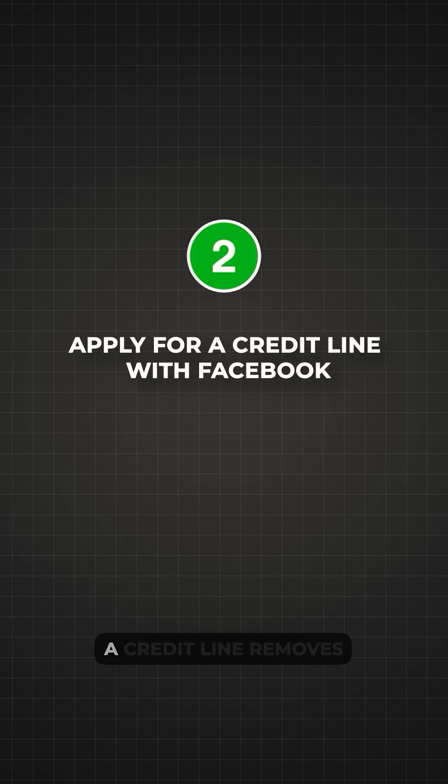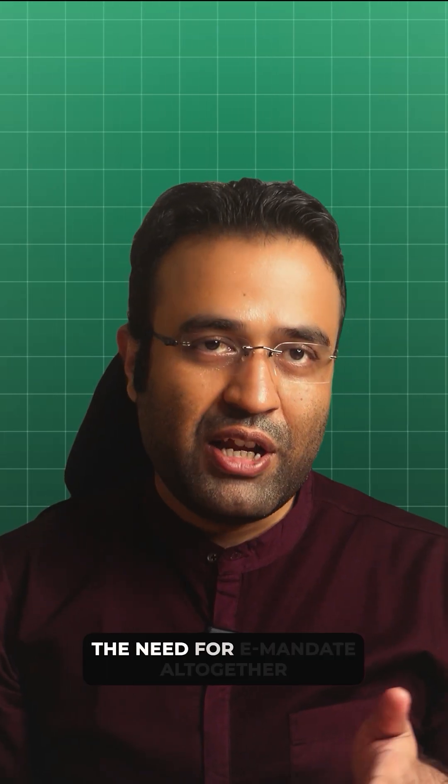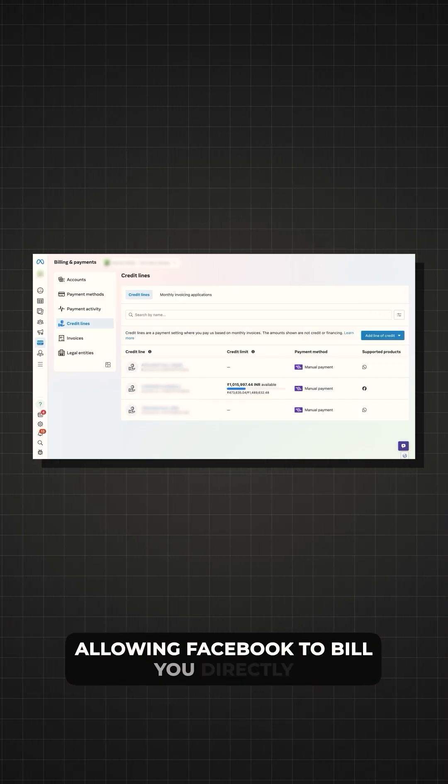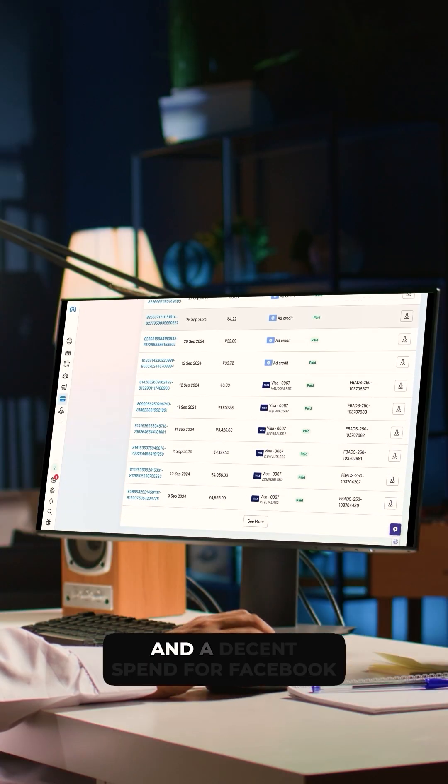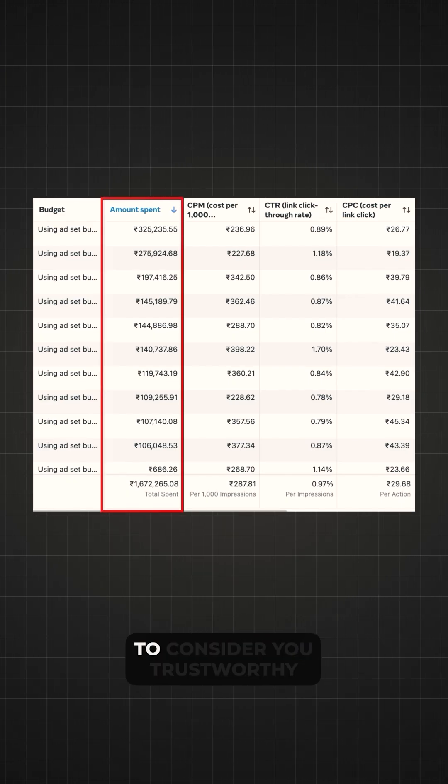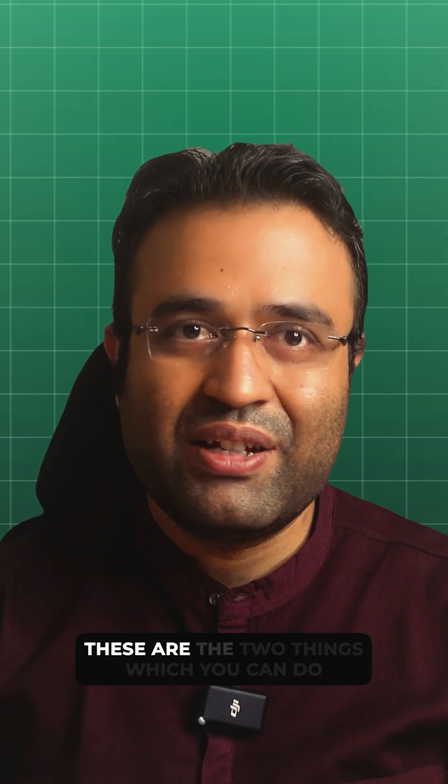Then we have Option 2: apply for a credit line with Facebook. A credit line removes the need for E-mandates altogether, allowing Facebook to bill you directly. But not everyone qualifies for this — you need to have a good account history and a decent spend for Facebook to consider you trustworthy. And that's all — these are the two things you can do.